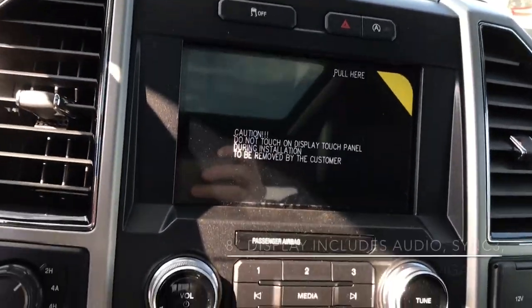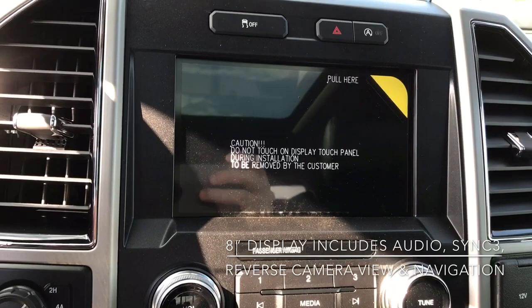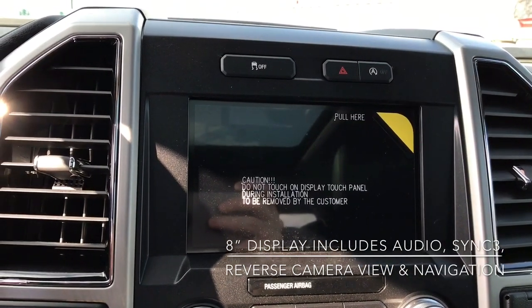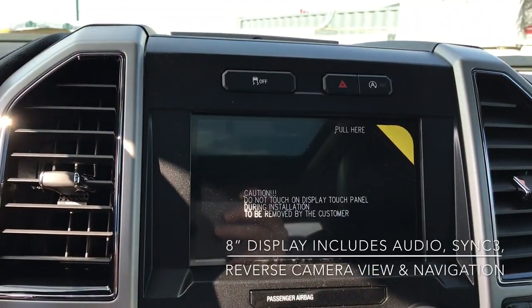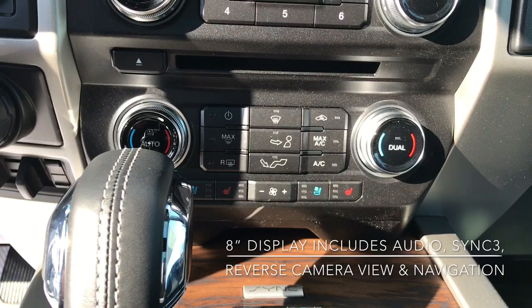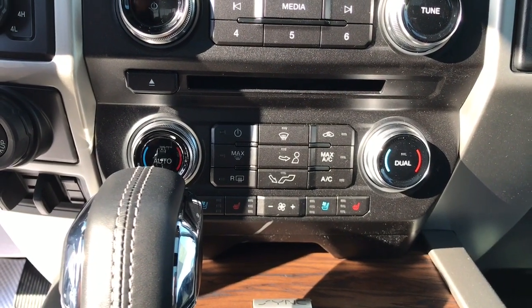Now you've got your large 8-inch display. This will give you access to all your audio settings, vehicle settings, as well as your reverse camera and your navigation. Coming down, you can see your air conditioning controls over there as well as your heated and ventilated seat controls.